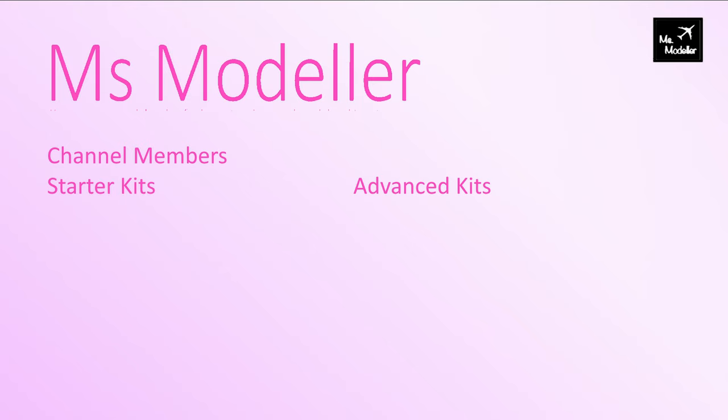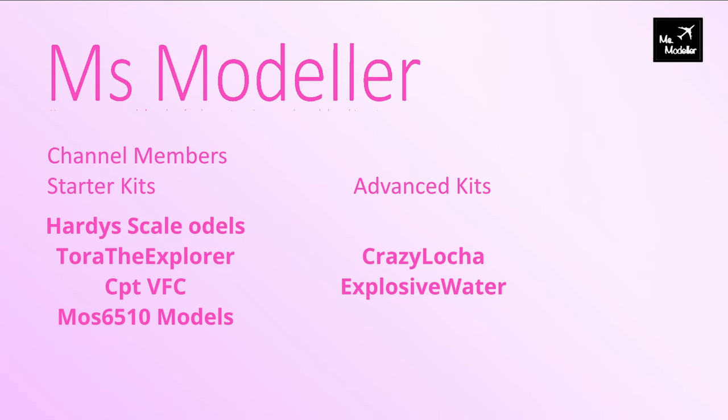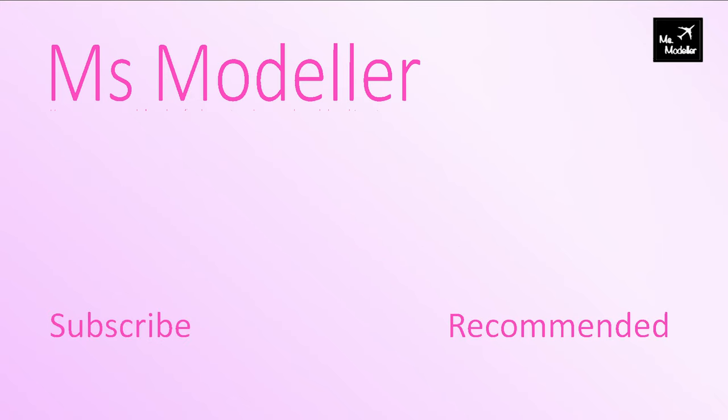A big thank you to my channel members who help make these videos possible. A shout out goes to the Advanced Kit subscribers, which are Crazy Launcher and Explosive Water. But obviously, regardless of whatever level you're on, I appreciate you. Thank you so much for watching this video. If you've enjoyed what you've seen here today, make sure to hit that subscribe button, and there's a recommended video for you on the right. I do upload new videos every Monday. Have fun modelling!